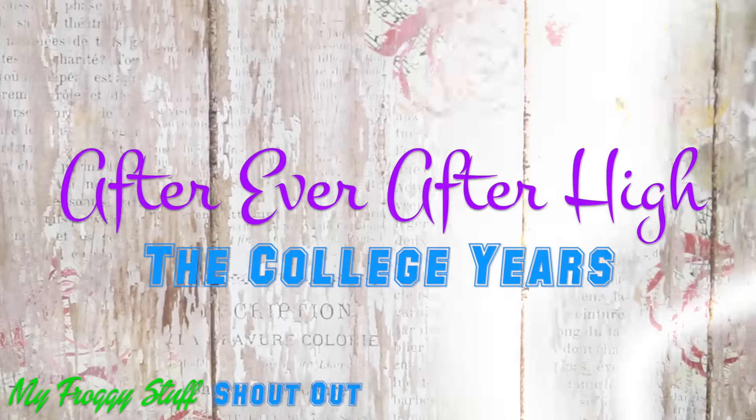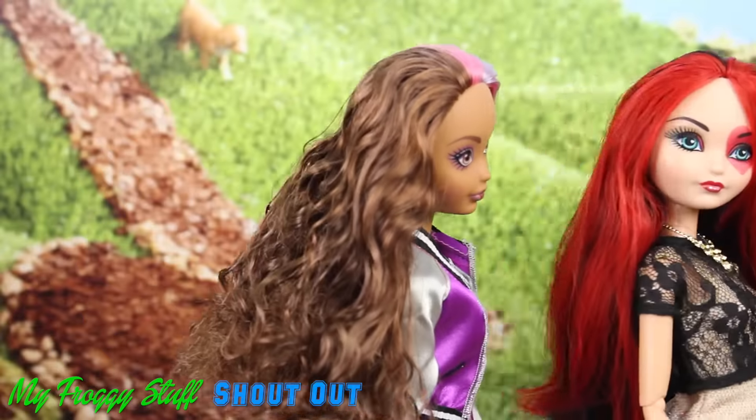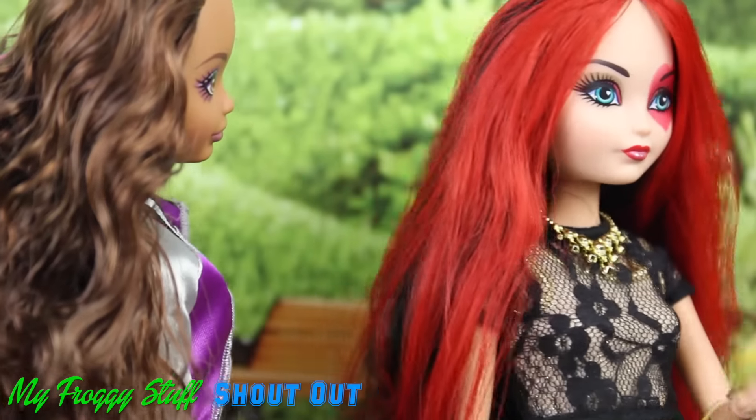After Ever After High: The College Years. I'll see you in class tomorrow, bye!